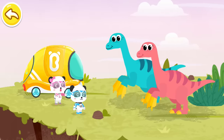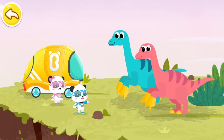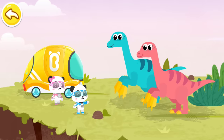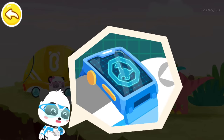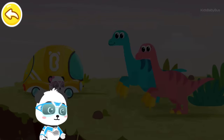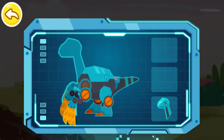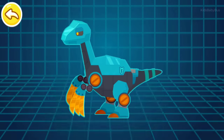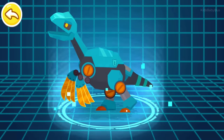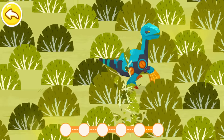Oh no! The fragments are hard to find with so much grass in the bushes. Don't worry. I can turn into a mechanical Iguanodon to search for fragments with sharp claws. Magic watch, activate the transformation device. Captain Kiki, super transformation. The fragments are in the grass. Drag the sharp claws to cut through the grass and find the fragments.